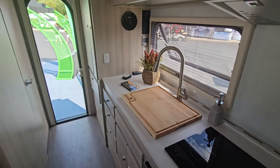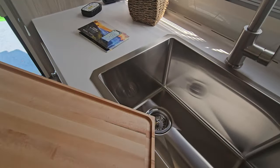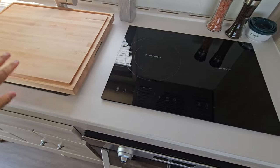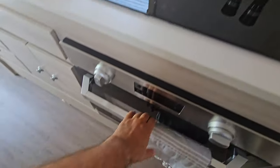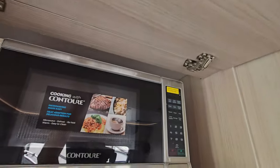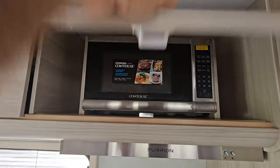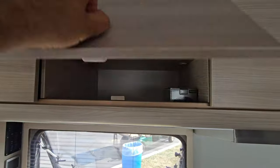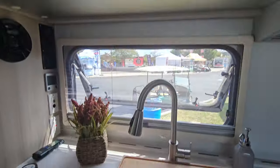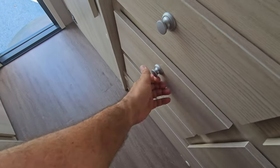New Camp did an amazing job in this 920 with a butcher block that covers a deep, big sink, an induction stove with two burners, an oven, and a microwave. If you don't want the microwave, you can remove it and have more space to store things. You've got plenty of storage up in the cabinets and lots of drawers — beautiful workmanship.